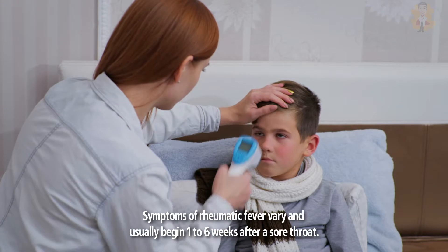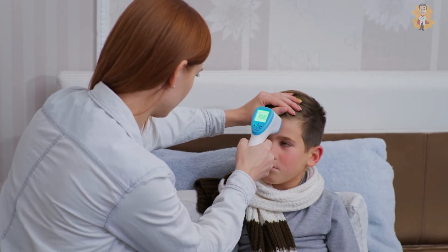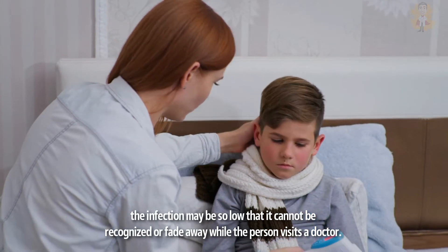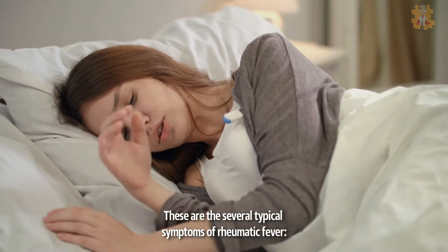Symptoms of rheumatic fever vary and usually begin one to six weeks after a sore throat. In some cases, the infection may be so mild that it cannot be recognized, or it fades away while the person visits a doctor. These are the several typical symptoms of rheumatic fever.